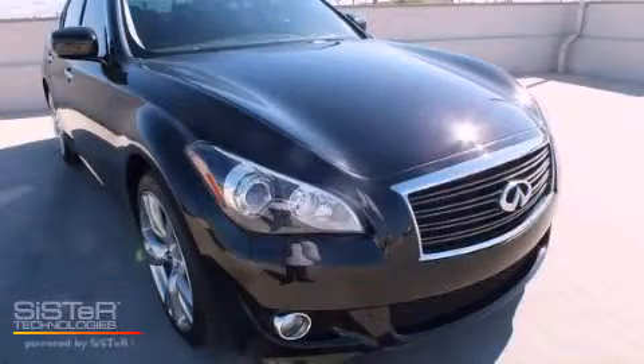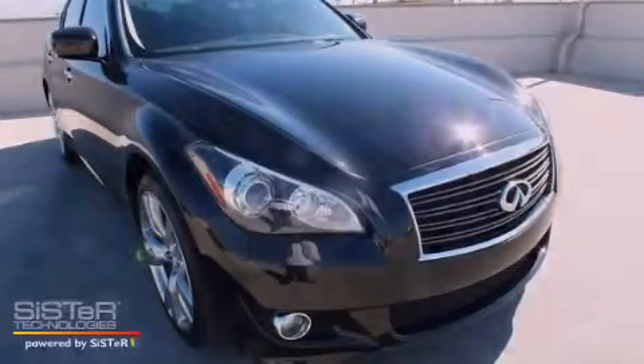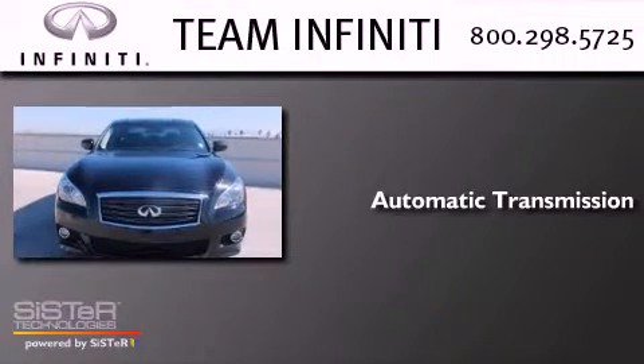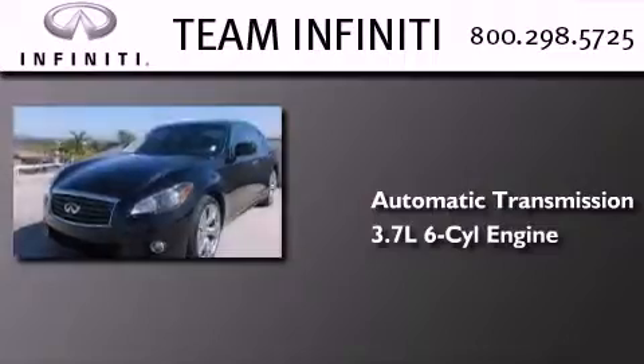This is a 2011 Infiniti M37. This four-door sedan has an automatic transmission and a 3.7-liter V6.